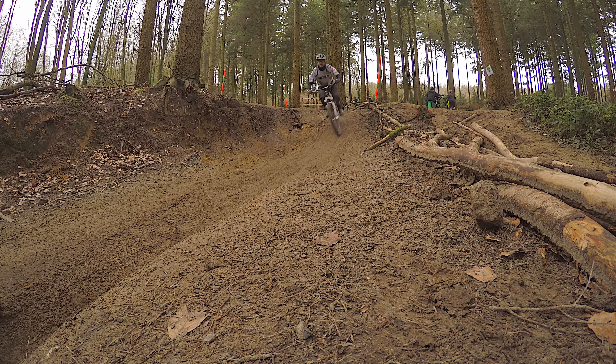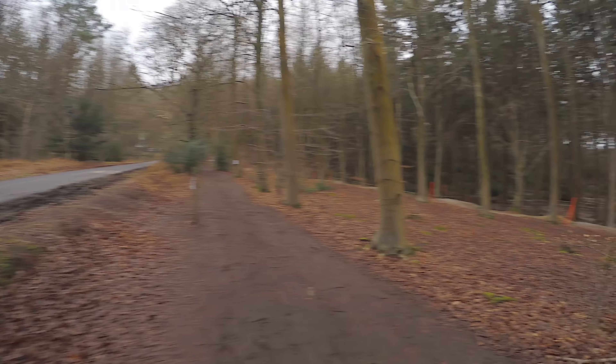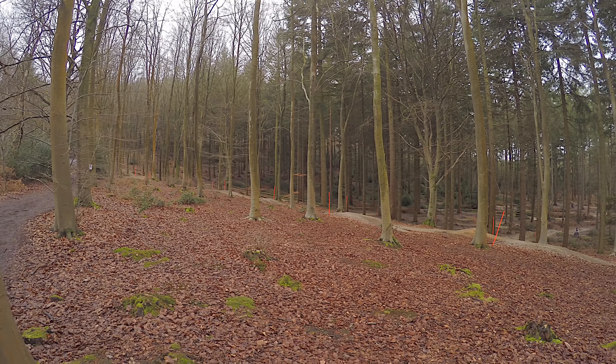The overall scenery of the place - I just love it. It's set in this nice little woodland. You can park up, leave the van there, leave everything in the van, just take your bike. Everything's very accessible.